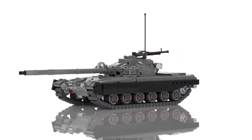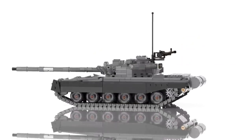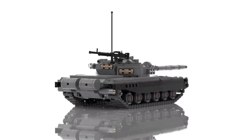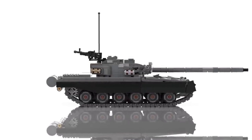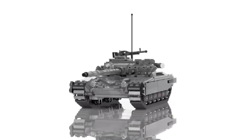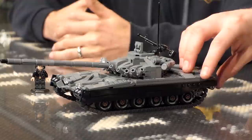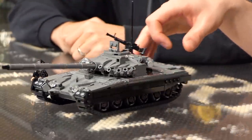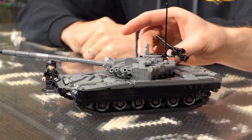Like the infamous T-72. It's the bad guy tank — you see it a lot in cinema, it's a bad guy tank in cinema, it's a bad guy tank in video games. It's a very popular tank and it's been used widely. It's still used today, more than just the Russians, different variants all over the planet.